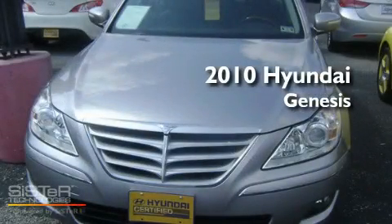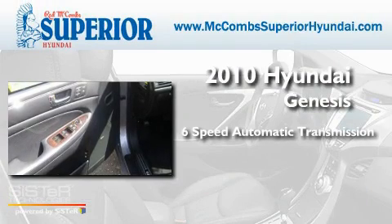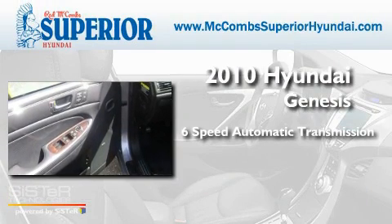This is a 2010 Hyundai Genesis. This four-door sedan has a six-speed automatic transmission and a 4.6 liter V8.